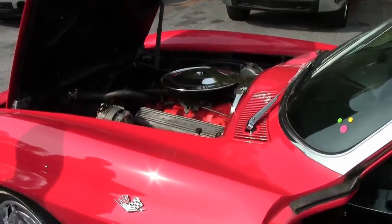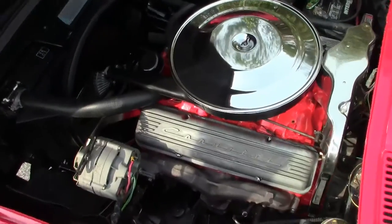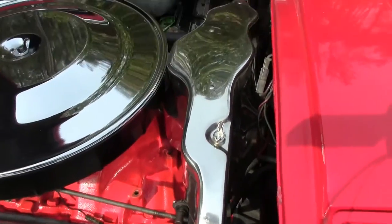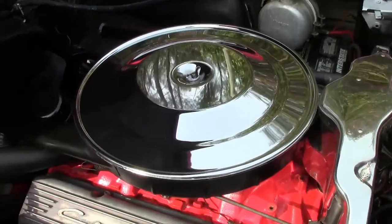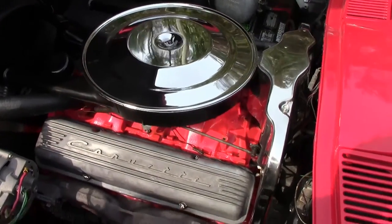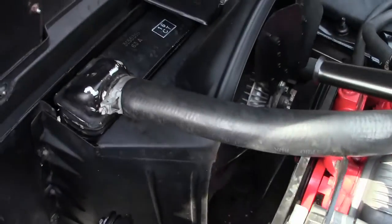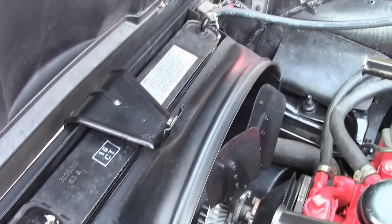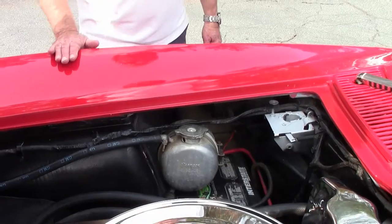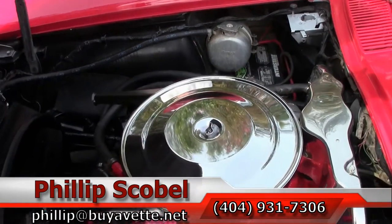Under the hood, it does have all the shielding. Chrome shielding is in place as factory. The intake manifolds are factory. The air cleaner is code correct and factory for this year car. The radiator is original factory. As you can see, it still has the overflow tank, which a lot of cars lose over age — this one is still factory correct.